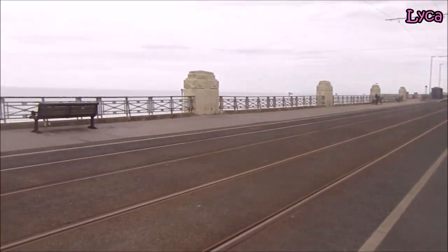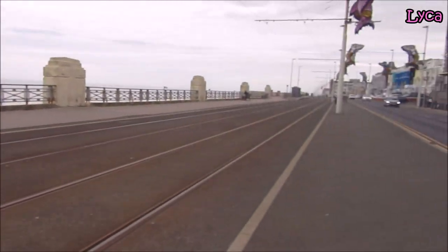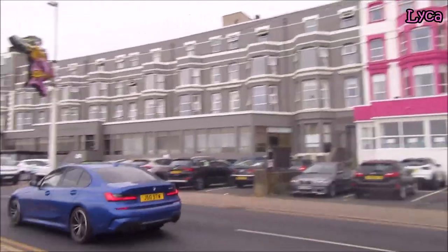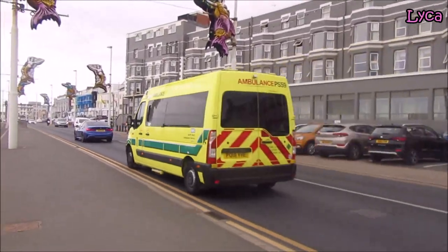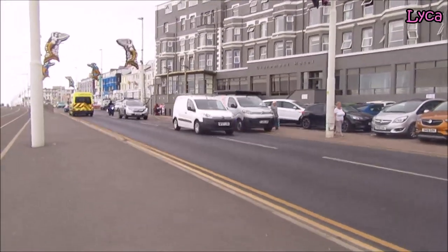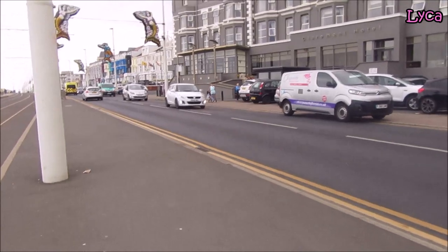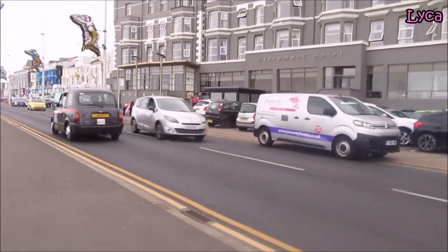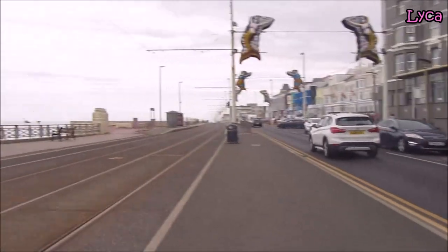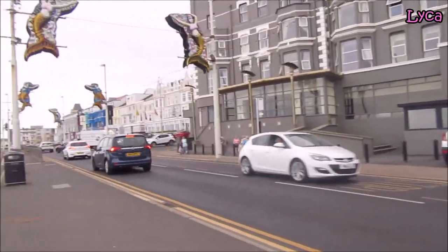We've got the sea and the prom there, because all those windows in the front of these hotels are going to get an amazing view of the sea. That is a really special thing to have if you don't live near the sea. There are some people who live abroad or in cities and never get to see the sea unless they come to a coastal town, so for those folks the sea view is a really special view.